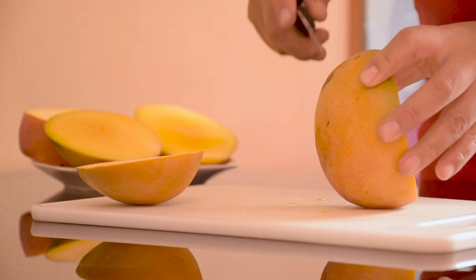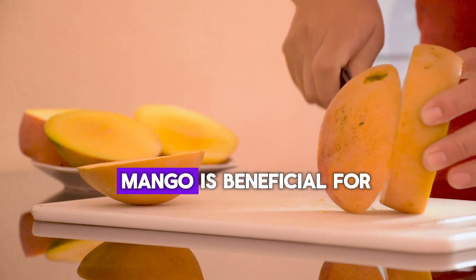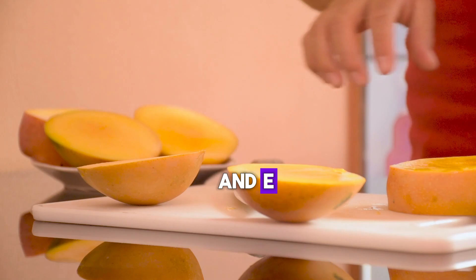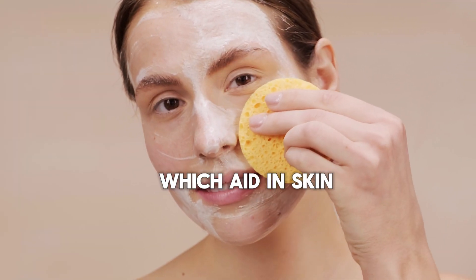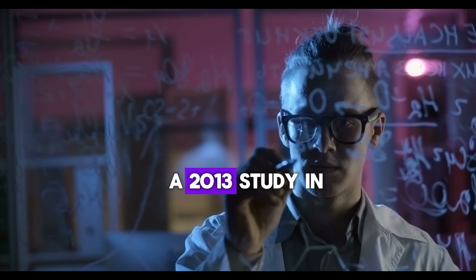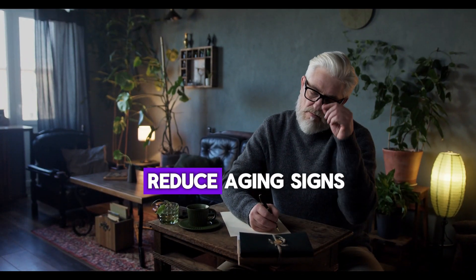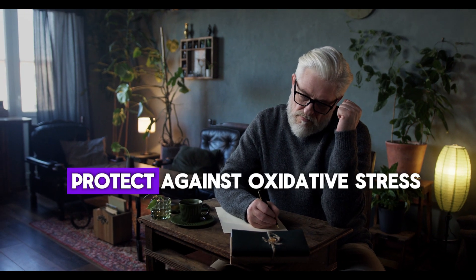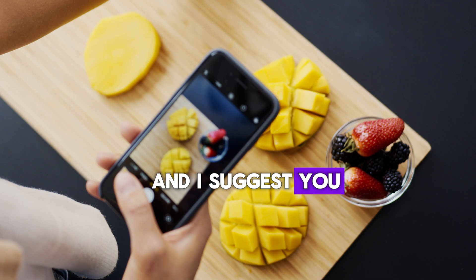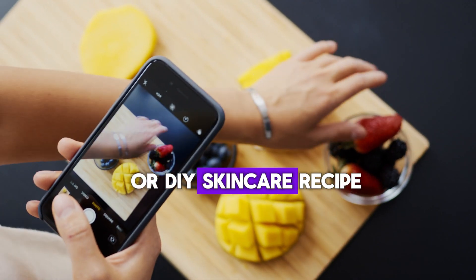Number 4: Mango. Mango is beneficial for skin due to its vitamins A, C, and E, which aid in skin repair and elasticity. A 2013 study in Phytotherapy Research found that mango extracts reduce aging signs, protect against oxidative stress, and improve skin health. Try using mangoes in your smoothies or DIY skincare recipes.